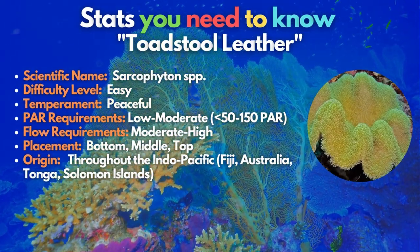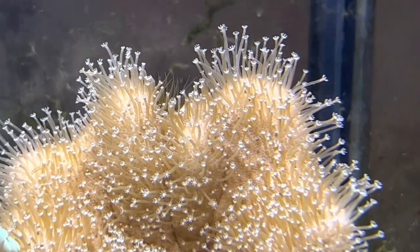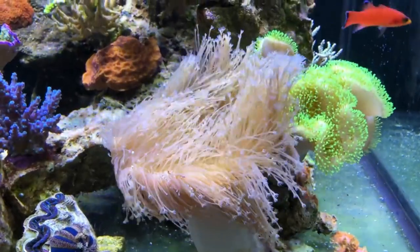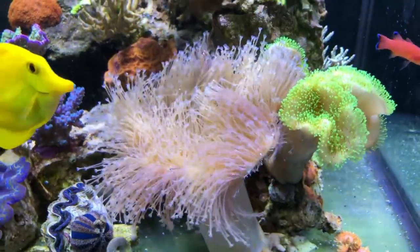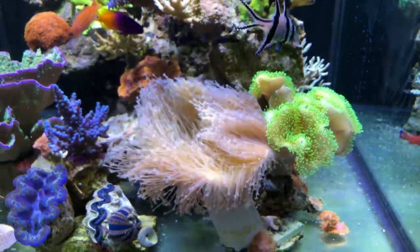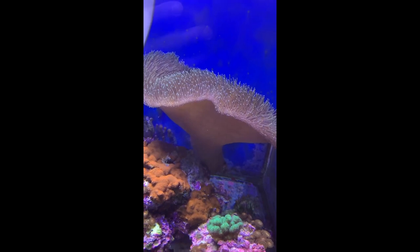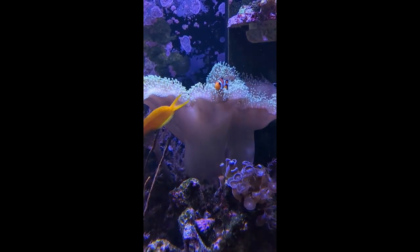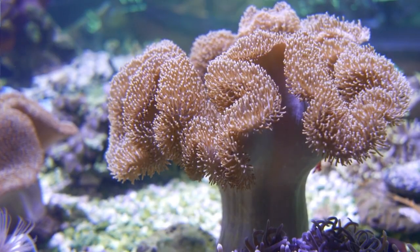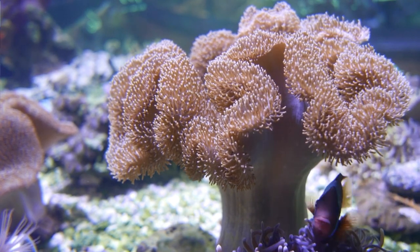Toadstool leather is another soft coral you should try. Some giant toadstool corals reach 2 feet wide. Fortunately, these corals are also relatively simple to frag, which will aid in slowing down fast development. They only come in a few colors — greens, browns, tans, and yellows — but they can have different tentacle lengths. About once a month, these corals systematically shed a tiny covering of their flesh. Although it frequently keeps algae and other detritus off the coral, this might be a sign of stress. Due to this consistent shedding, they thrive best in water flows between moderate and high.